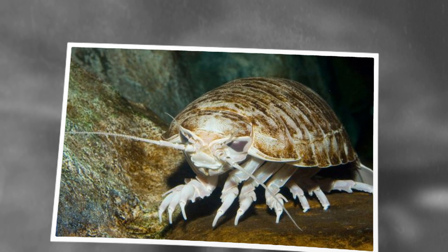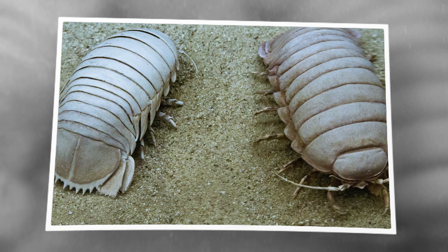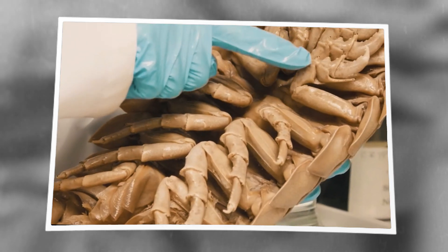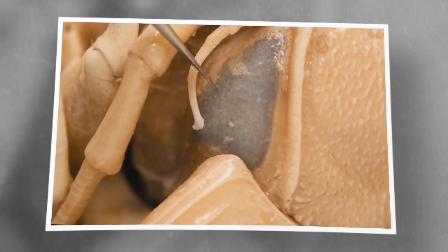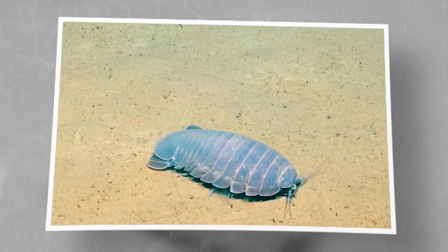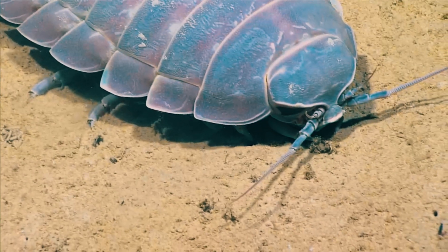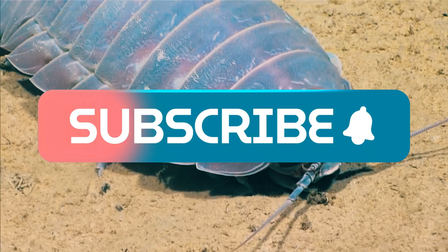Giant isopods are armored, ancient, and strangely adorable. They breathe through gill trees, cradle giant eggs like ocean marsupials, store energy like camels, and can survive years without a single bite of food. They're part scavenger, part survivor, part mystery, and 100% weird. And we're still just scratching the surface. Want more deep-sea weirdness? Hit subscribe. There's a whole alien world waiting below.